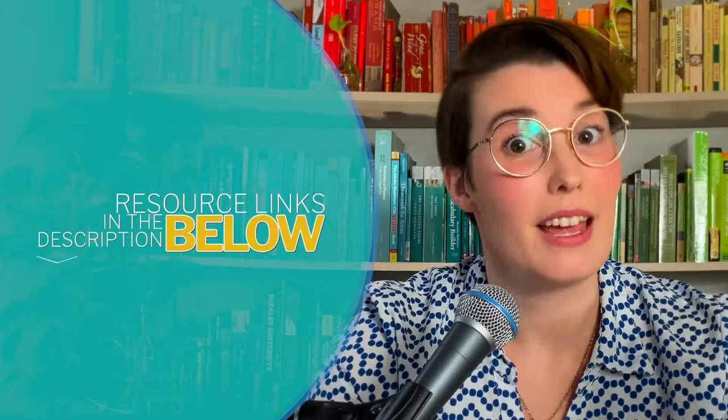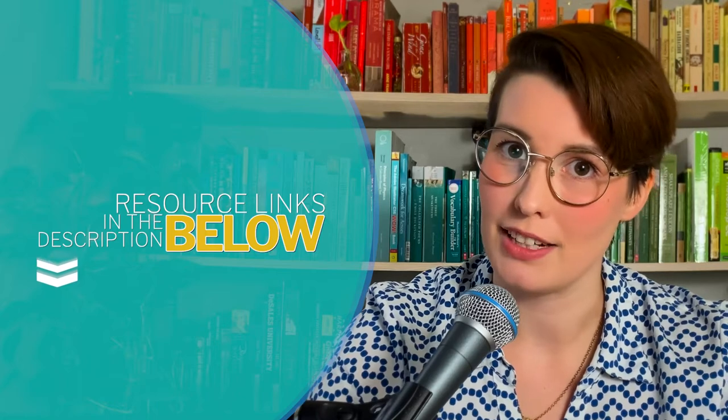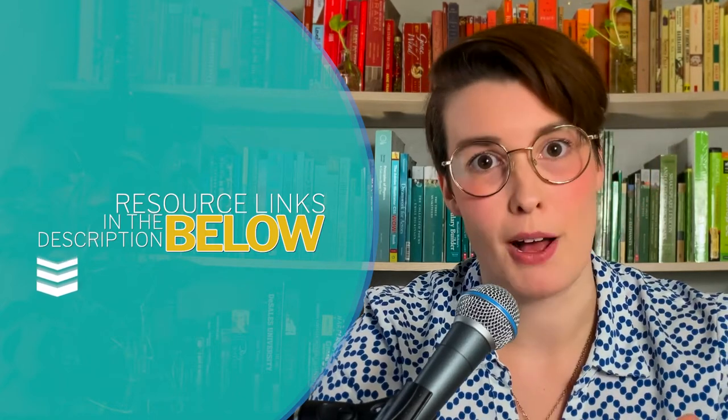There are links in the description below to all the services mentioned in this video. They are affiliate links, which means that you still get the best price possible, but we may make a commission. Smart business owners know that they need to move quickly in order to grow their business, so check out those links right away.